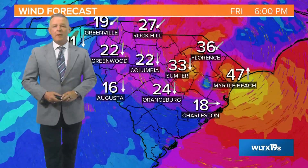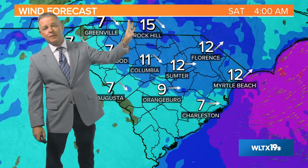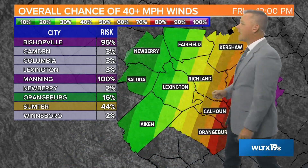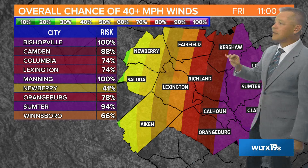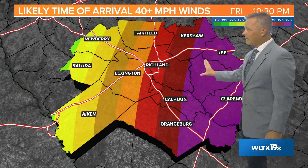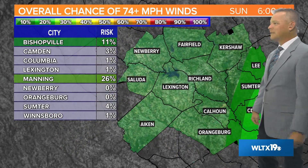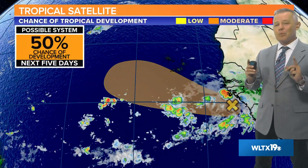We expect the possibility for tropical storm force winds, especially in the eastern half of the Midlands. As we go through today, we're talking winds anywhere from about 35 to maybe 40 miles per hour, particularly in the eastern half. Once what's left of Ian moves north, those winds will relax. The highest risk for tropical storm force winds — sustained 40 miles per hour or greater — is in the purple area: Bishopville, Manning, eastern Kershaw County, all of Sumter, Clarendon County, and parts of Orangeburg. The chance for hurricane force winds in the Midlands is pretty small.